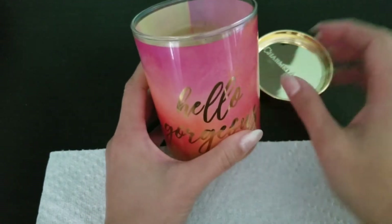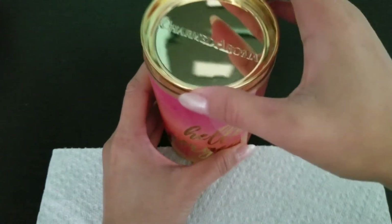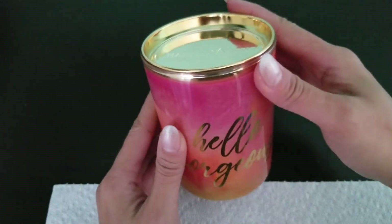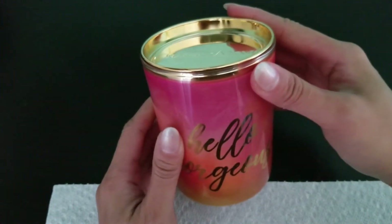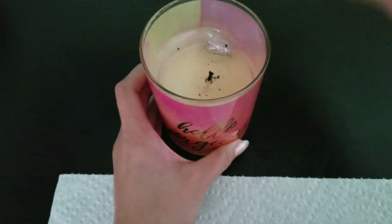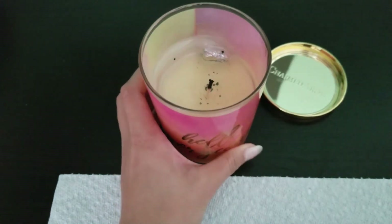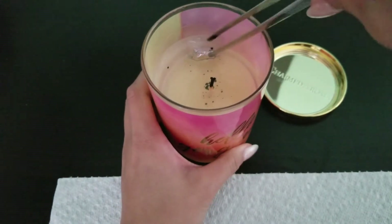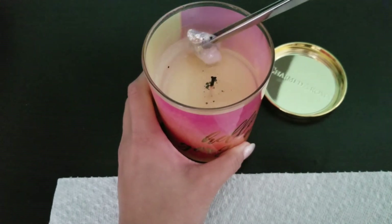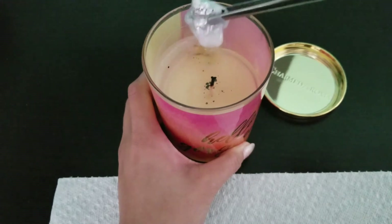Look how beautiful this jar is. I really do love the way they package their candles because they're just beautiful and easy to repurpose. I do love them. I've liked most of the containers that I've gotten from them. But this candle has wonderful citrus notes, and I do like scents like that, so I am a fan.